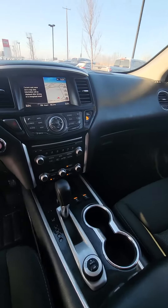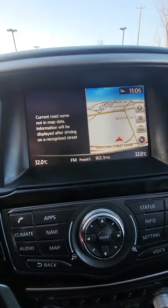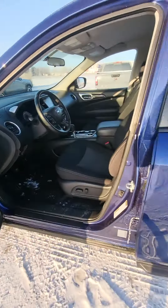You're also gonna have the navigation system with two different separated screens on there. It's a 4x4 with a heated steering wheel and heated seats.